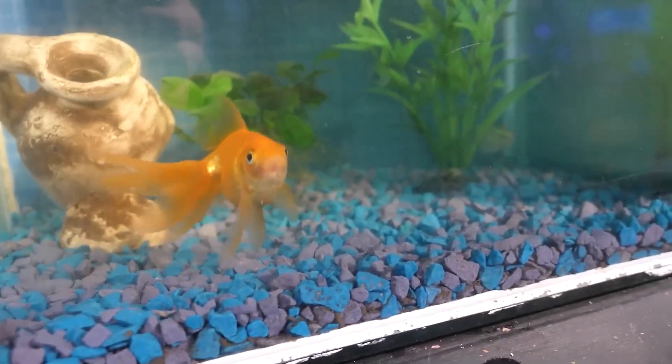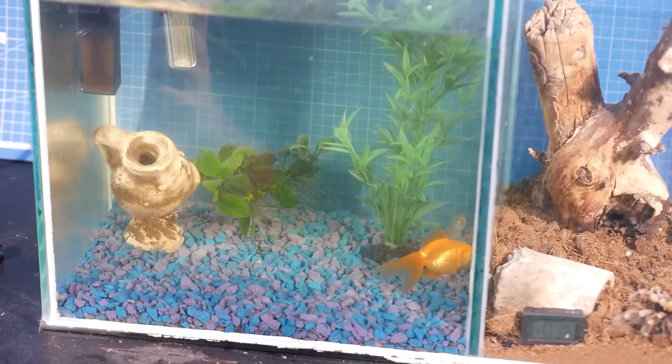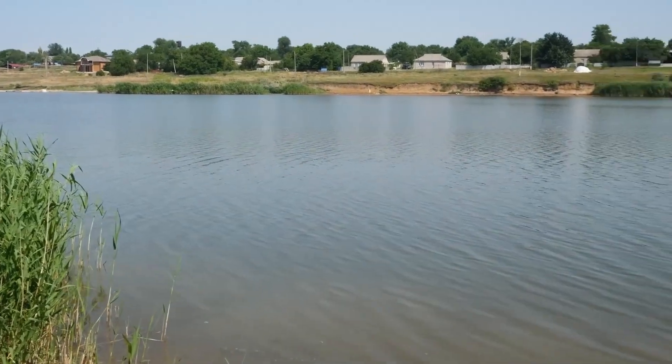Hey guys, today's video is about the underwater world. We are going to find out if color is important for fish.